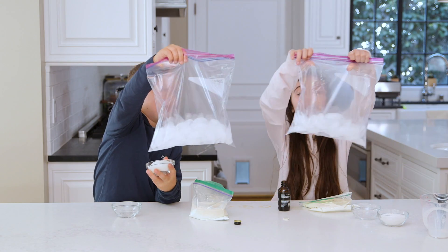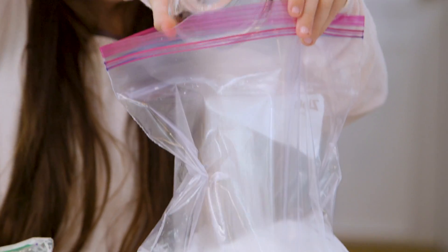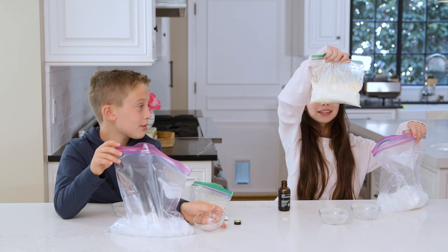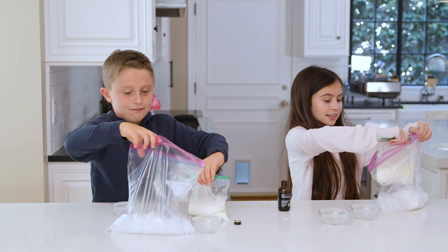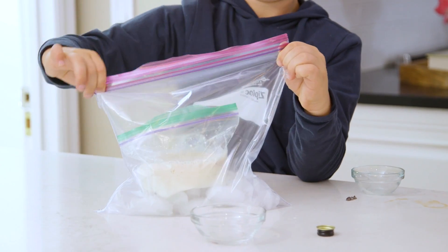In a gallon-sized plastic bag we put three cups of ice and then a third of a cup of kosher salt or rock salt. They added their bag of ingredients, zipped it, and shook for ten minutes.